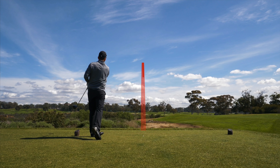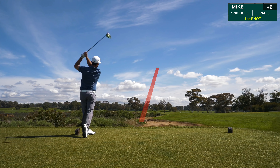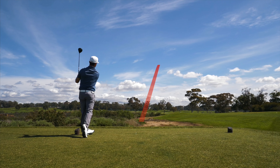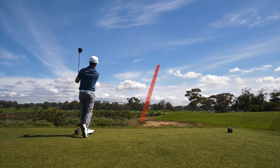Come on, hold up! Good par. We're taking it all the way back today.